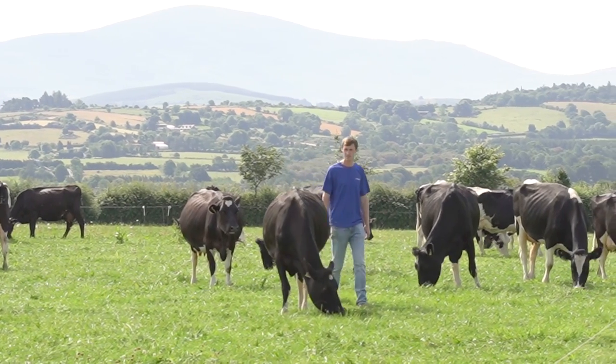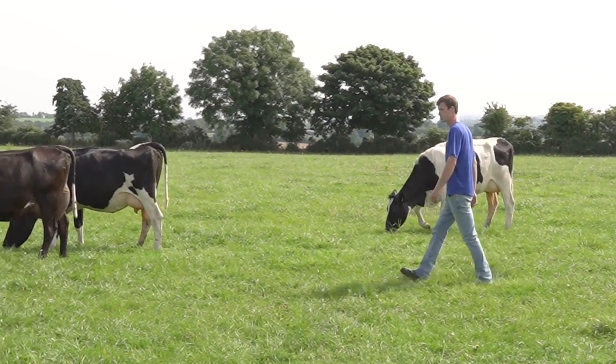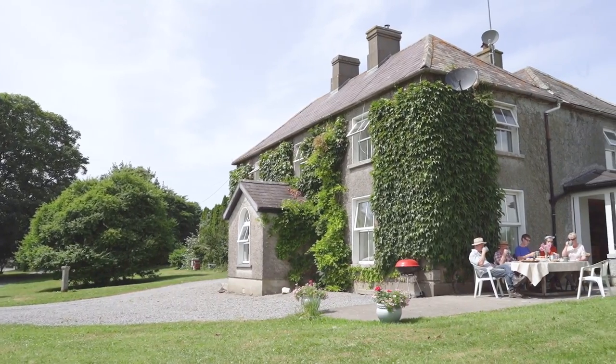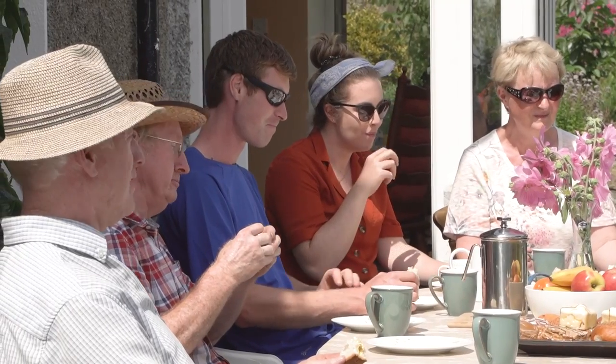I'd certainly recommend a DeLaval VMS V310 milking robot to other farmers. I think it's allowed us to get the most from our cows, the most from our grass and the most from our time, and it's freed up a lot of time for us. It's been money well spent.